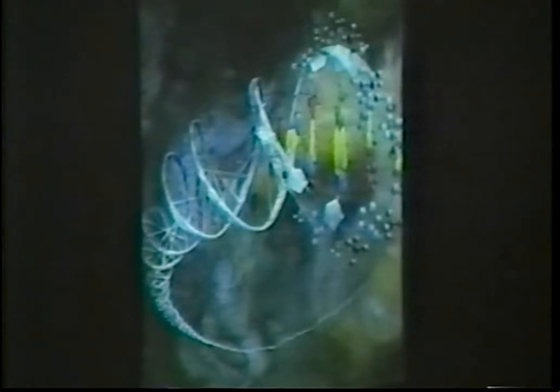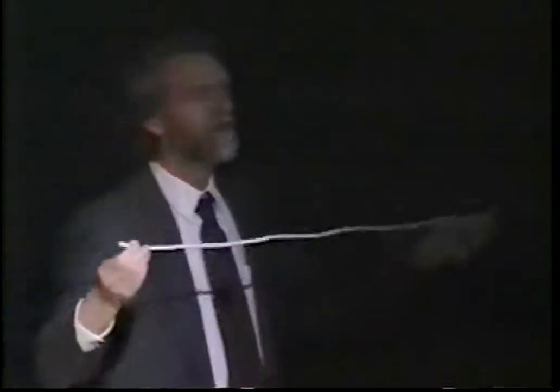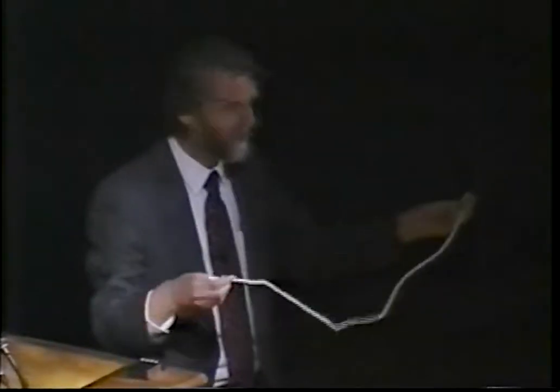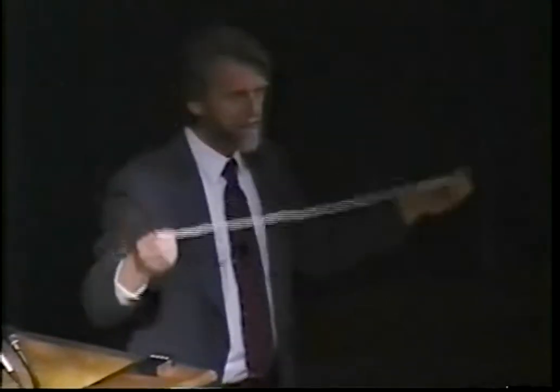The DNA molecule is exceedingly long. Let me give you some idea of just how long it is — I've brought a prop with me, a piece of rope. This piece of rope is as long as the DNA molecules in a single human cell. That is to say, if you could take the DNA molecules out of a single one of your cells and stretch them all out end to end, they would be approximately this long. This immensely long set of molecules is in life squeezed down into the nucleus of a cell. The nuclei of most human cells are about a thirtieth the diameter of a human hair. So this immensely long molecule is squeezed into that tiny sphere.